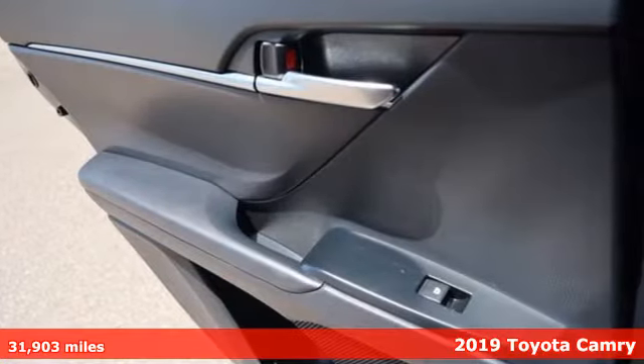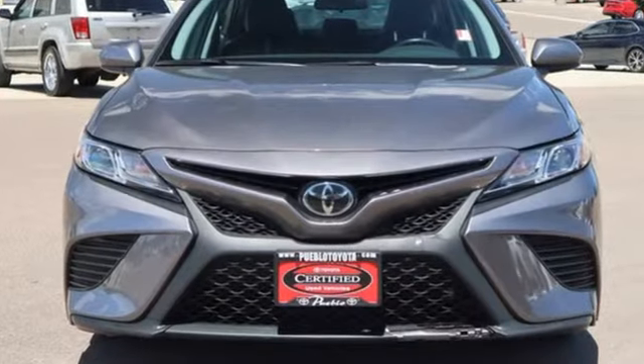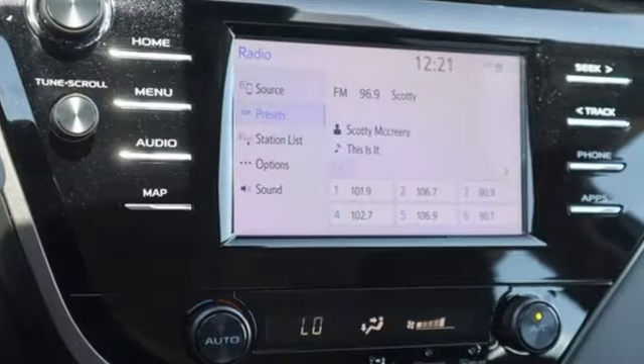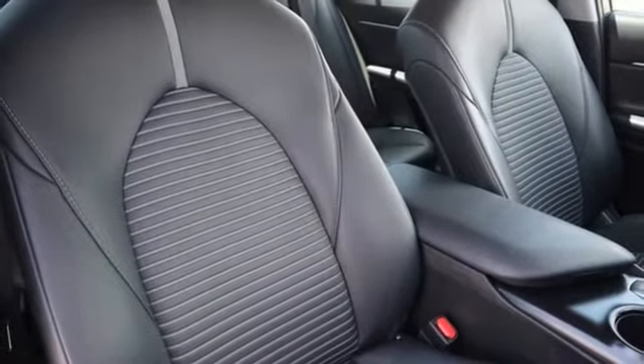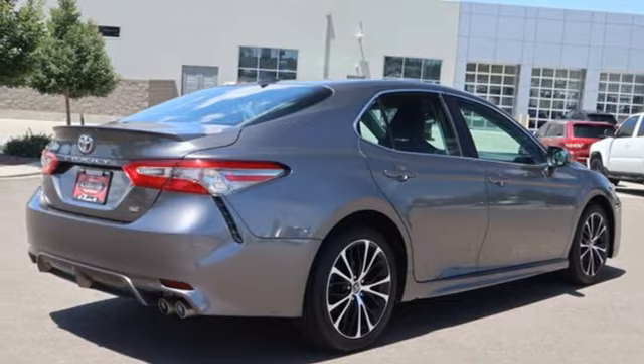It's equipped for all your driving needs and wants: smart device navigation, Wi-Fi hotspot, manual tilting steering column, wireless phone connectivity, manual telescoping steering column, inline four-cylinder engine, aluminum wheels, sports suspension, and automatic transmission.